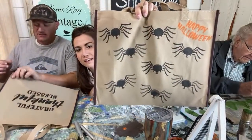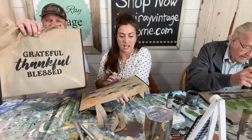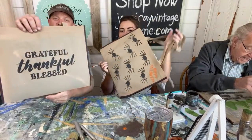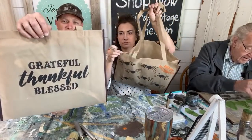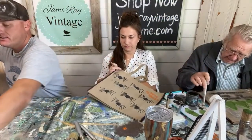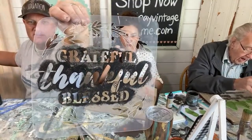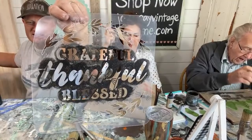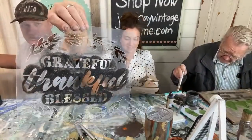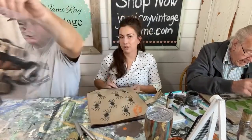Look how cute that is! I messed up a little bit here, but I think if I got it wet, I could probably take that off. I think I'm just going to leave this one without the wreath — I like the saying just by itself. This wreath is more holiday-themed, more for Thanksgiving. If you just use 'grateful, thankful, blessed,' it's good year round.